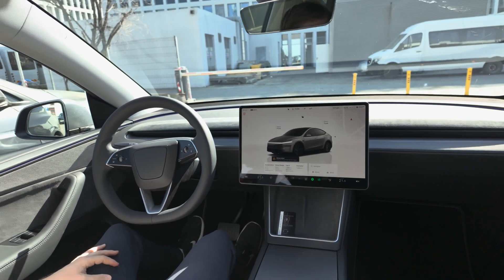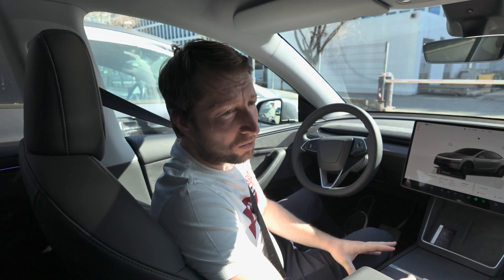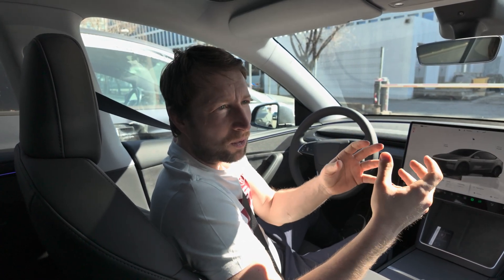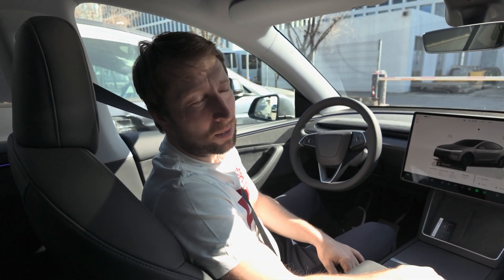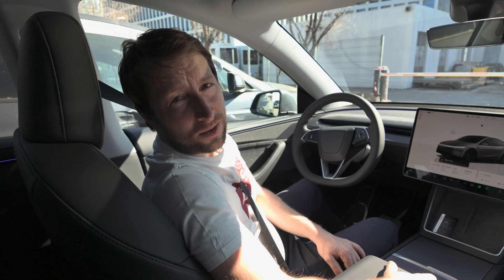I hope the video was useful and you got some information about what to expect if you get this full self-driving autopilot. I think it's extremely useful, at least for people who are not confident when they want to park and want to park fast. I think it's a great system. Don't forget to like, share, subscribe. Thank you for watching and I'll see you soon in the next one. Bye guys.